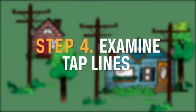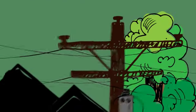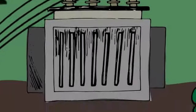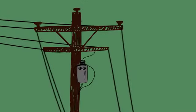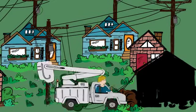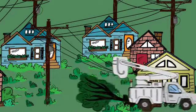Step 4: Examine tap lines. If local outages persist, supply lines called tap lines are examined. These lines deliver power to transformers that are either mounted on poles or placed on pads for underground service, and can be found outside of homes, businesses, and schools. Occasionally, damage will occur on the service lines between the nearest transformer and your home — that's why your neighbor may have power while yours is out. When the problem is in the tap lines, co-op line crews will fix outages in an order that restores service to the greatest number of members at a time.